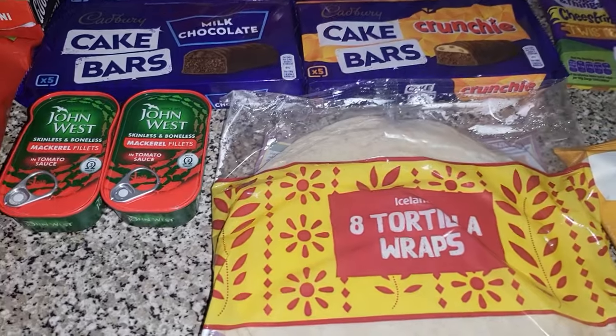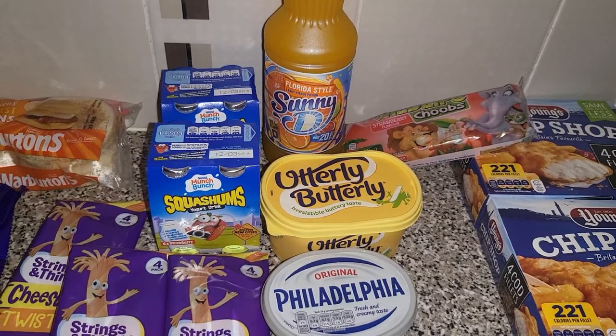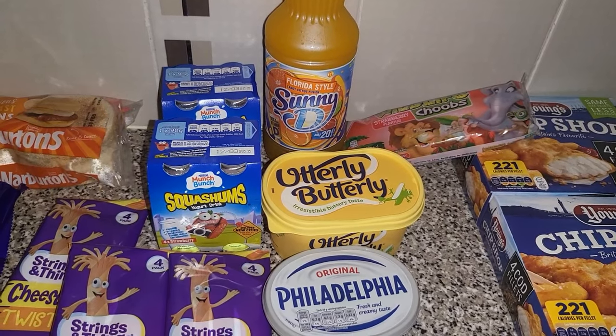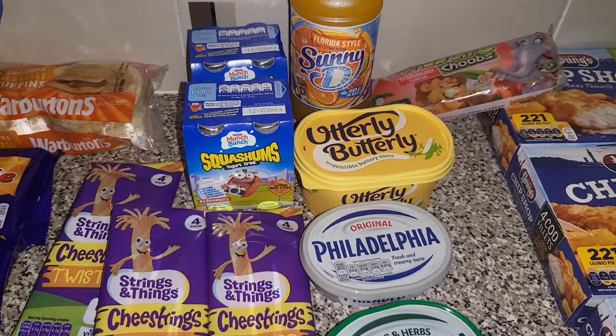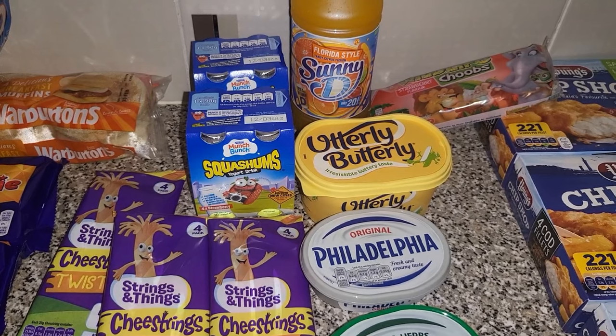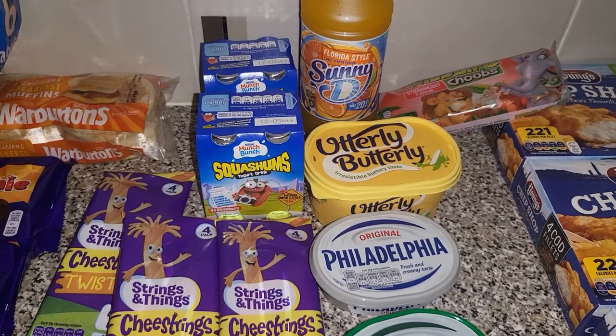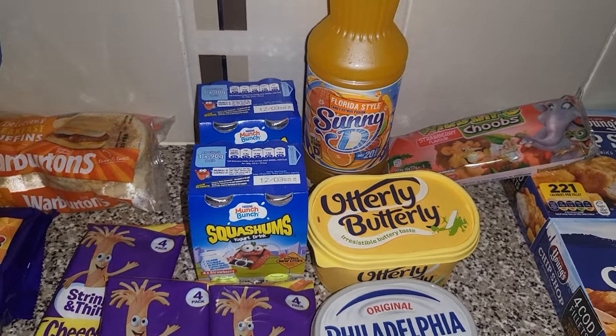We got two lots of the mackerel fillets in tomato sauce — this was the five for £5 offer and we picked up 10 of them in total. It's mainly lunchbox stuff as the children aren't enjoying their school meals as much as they used to. So we picked up the wildlife tubes and then some of the Sunny D.